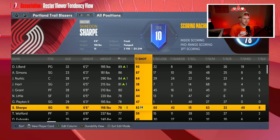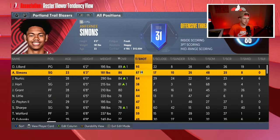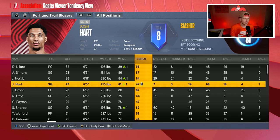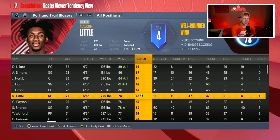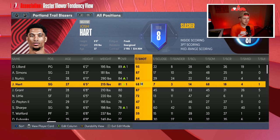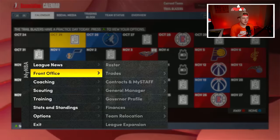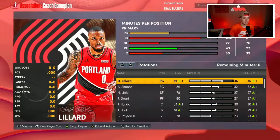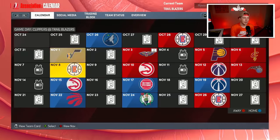Obviously Shayden Sharp is the title of the video — we're going to see what kind of stud he can become. Maybe we eventually start him at small forward or trade Damian Lillard away, just kind of depends. Jerami Grant's shot tendency is great, Josh Hart's I think is way too low so I'm boosting that up. Nasir Little I want taking a huge jump this season. The full rotation is Dame, Simons, Little, Grant, Nurkic, Josh Hart, Gary Payton, Shayden Sharp, and Trendon Watford.